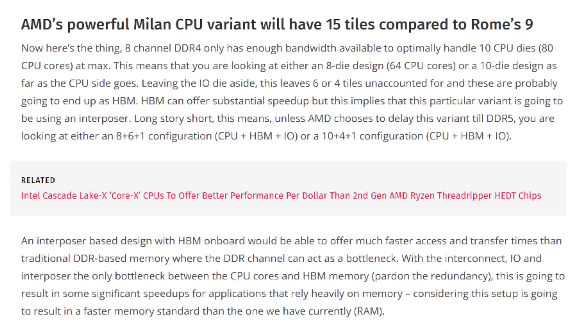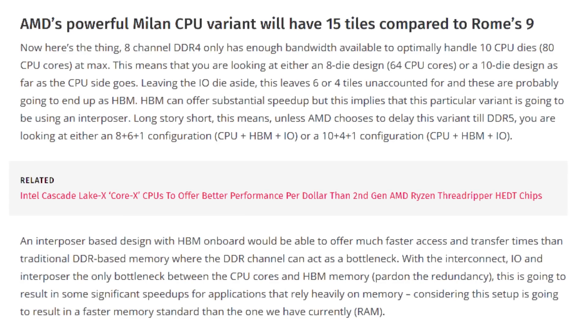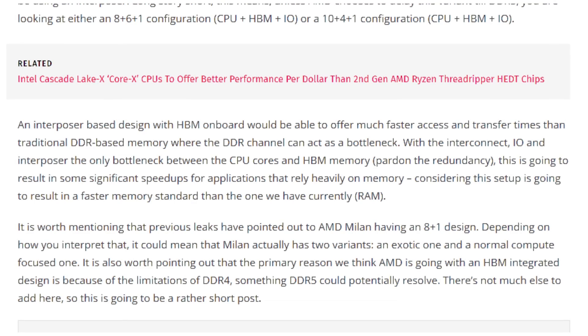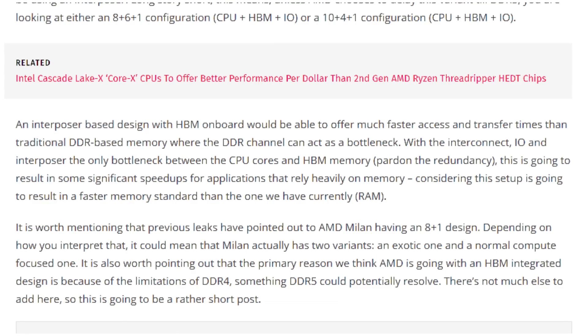If we scaled that up to Milan, having 14 dies dedicated to the CPU cores and then one IO die dedicated to IO, well then you have a maximum of 112 cores. However, based on the way memory controllers currently work, it couldn't address more than 10 dies at a time, which would leave the max capacity at 80 cores. Well, if it has 10 dies dedicated to CPU cores, it still has five other dies dedicated to other things.